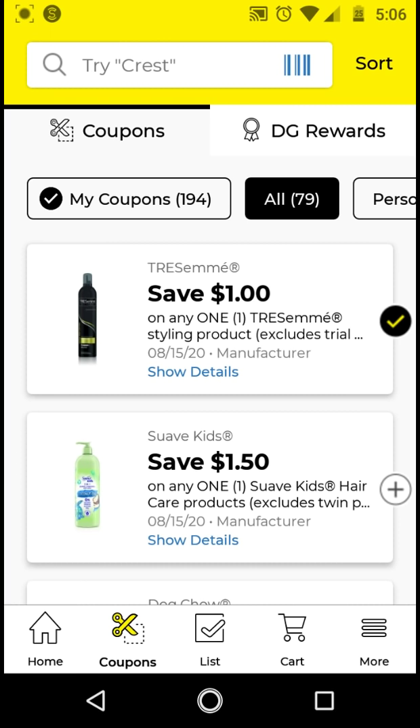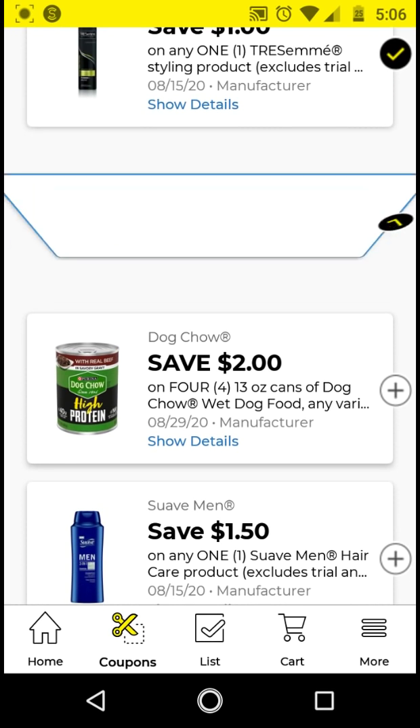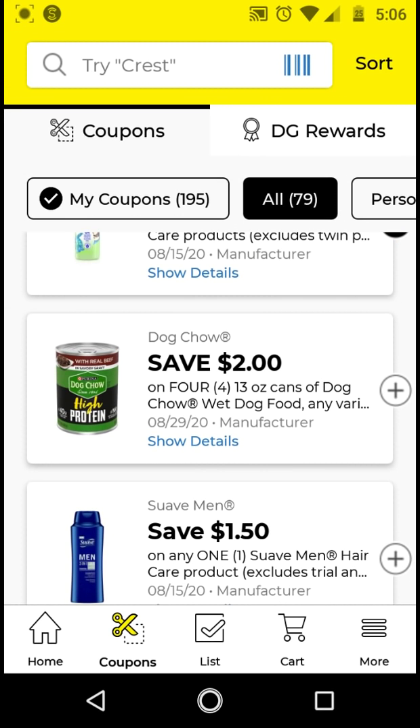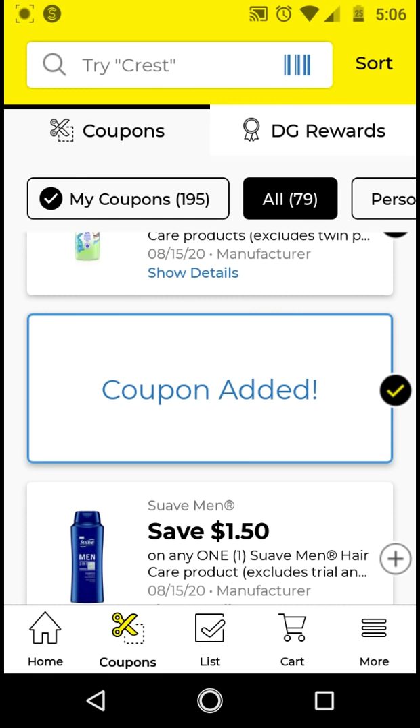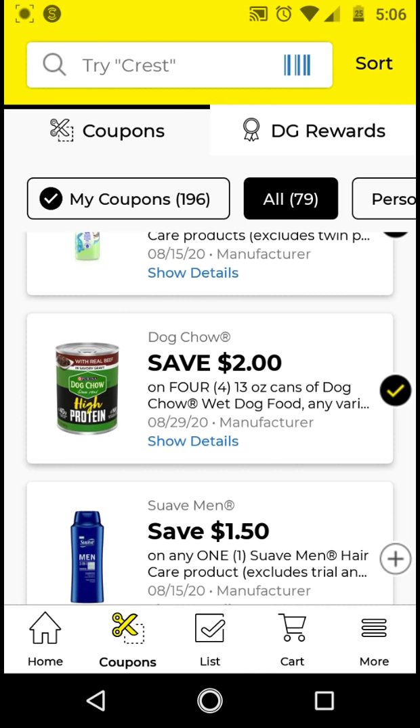The Suave Kids — these are $3. With the $1.50 digital, it'll be $1.50. I'll go ahead and clip it. The Purina Dog Chow wet dog food — I will be clipping this. The Suave Men hair care products are $3. With this $1.50 digital, it'll be $1.50.